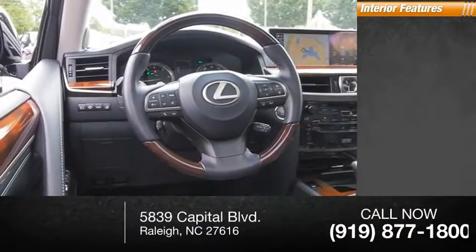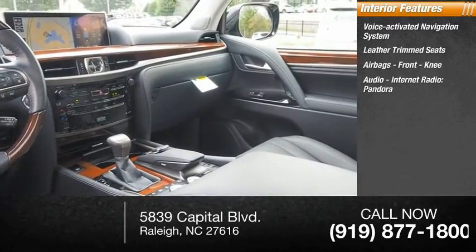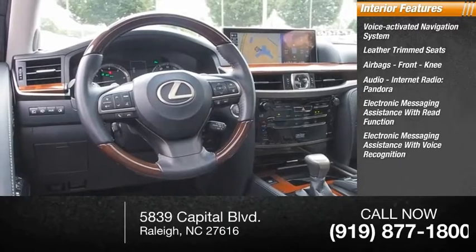Inside you'll find a voice activated navigation system, leather trim seats, airbags, front knee airbags, audio with internet radio and Pandora, electronic messaging assistance with read function, and electronic messaging assistance with voice recognition.